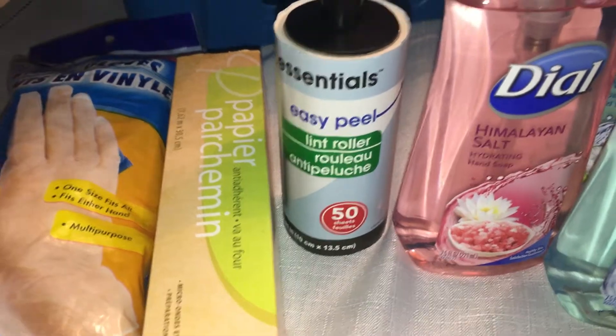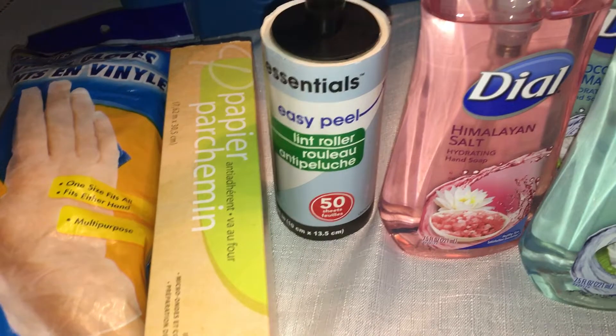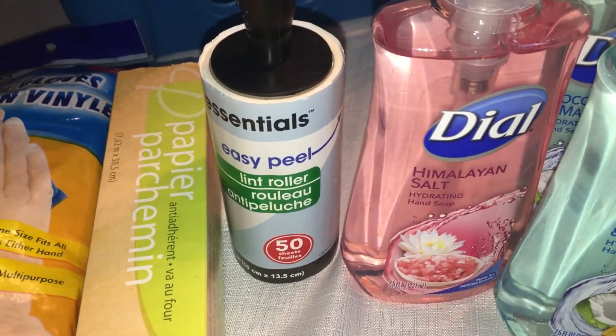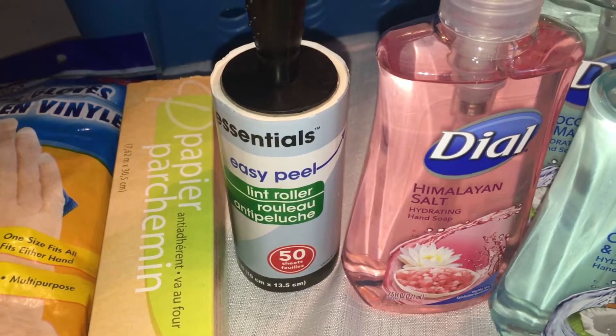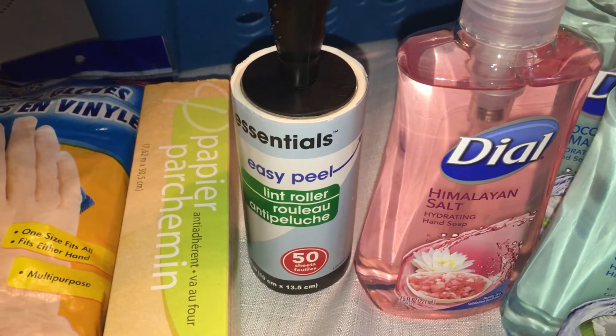I picked up some parchment paper and a lint roller. They used to have a pack with a few large lint rollers and small ones together, but I haven't been able to find that lately — maybe they don't carry it anymore or it was a special. So I just picked up the one roller.